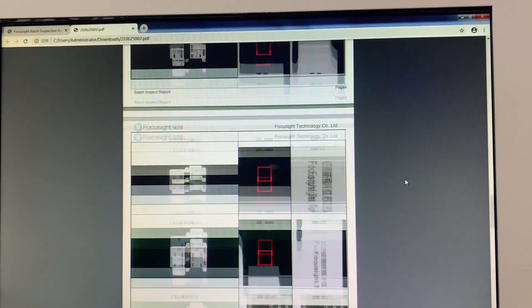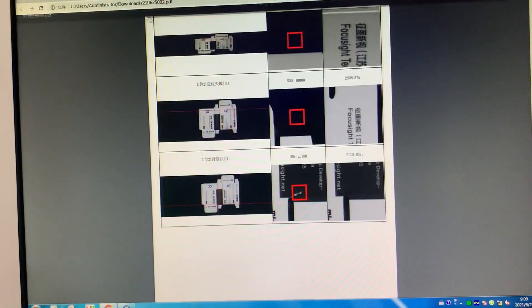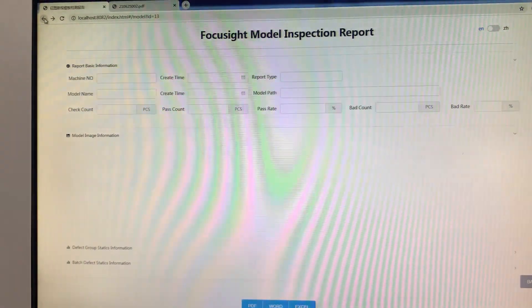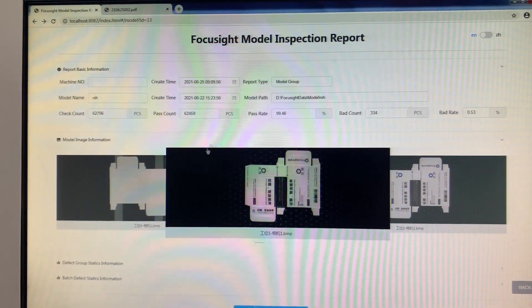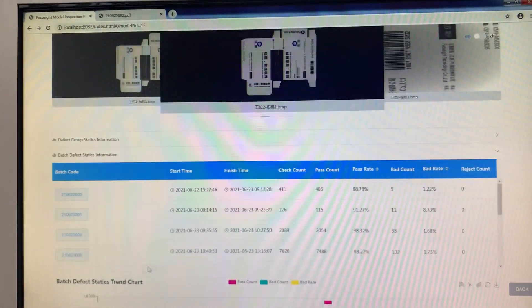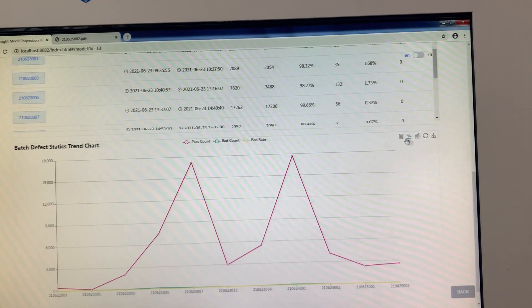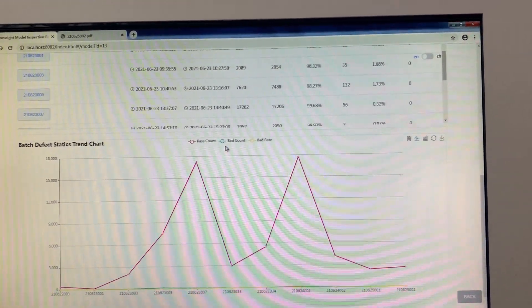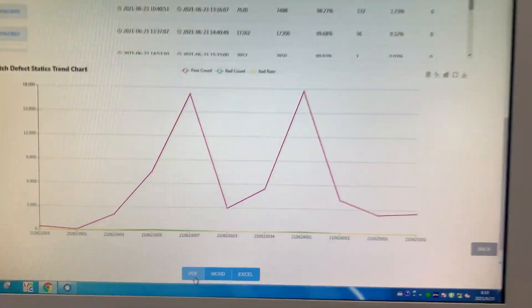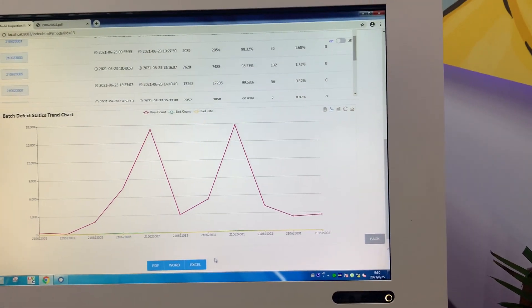This is the batch sample. And also here we can find this is the one module. This is the batch defect. We also can find the group defects. Here, different batch and the rejection percentage. This is our test result — really acceptable. And also, we can export to PDF, and watch and select upon the requirement. Thank you.